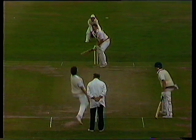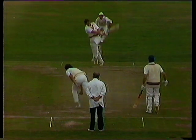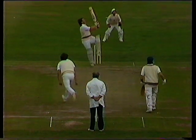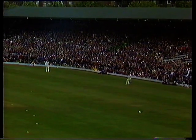Ian Botham unable to resist a challenge at any time. Chris Cowdery loaded the gun, and Ian's fired his own bullets here. I think that's a pretty thick edge — it goes pretty high, and Graham Johnson judges the catch superbly.